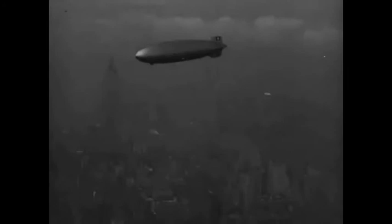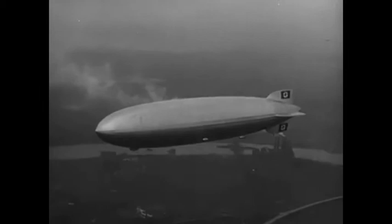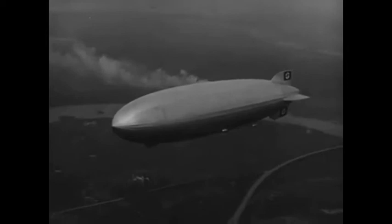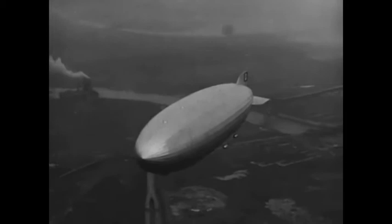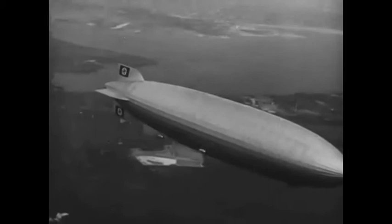The LZ 129 Hindenburg, a large German airship, is seen here in our footage just four hours before the end of its ill-fated flight. The Zeppelin was capable of carrying 72 passengers, 40 flight officers and 10-12 stewards. It holds the record for the largest object ever to fly, with a length of 803.3ft and a diameter of 135.1ft. It commenced on its first flight on March 4th 1936 and sadly had its last flight on May 6th 1937.